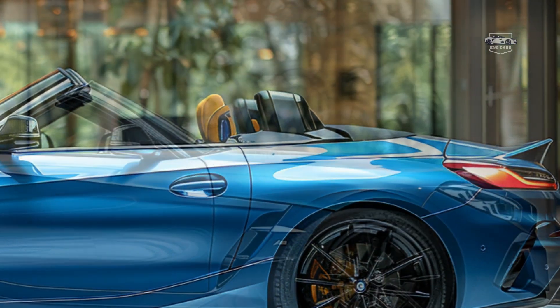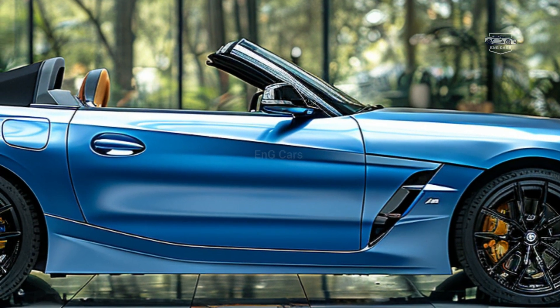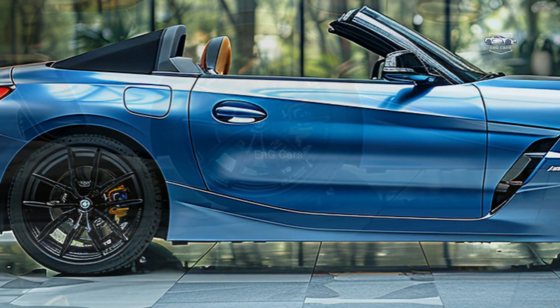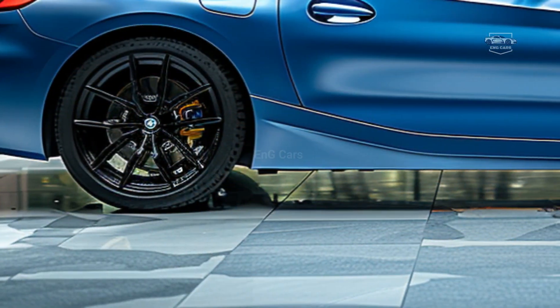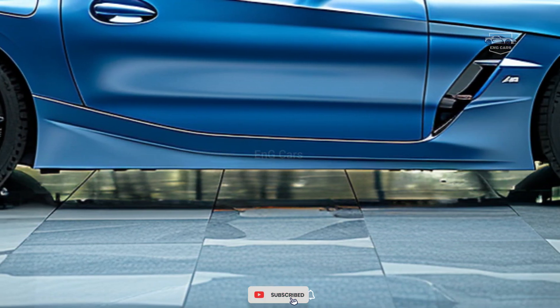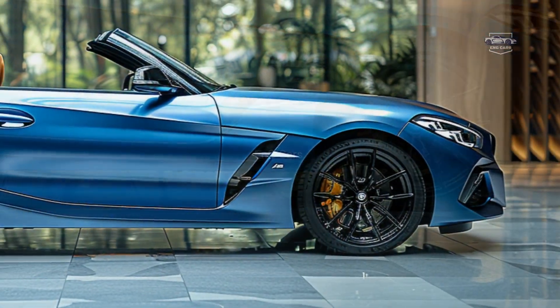In terms of design, the Z4 M40i is spectacular, with dynamic lines and precise dimensions. The aerodynamic design flows smoothly from front to back, exuding an enticing elegance while guaranteeing outstanding performance. The striking blue color provides an air of elegance to its appearance, setting it apart from other vehicles.